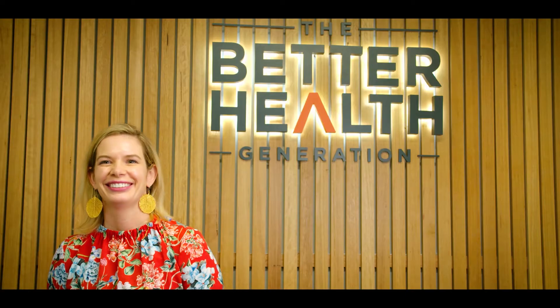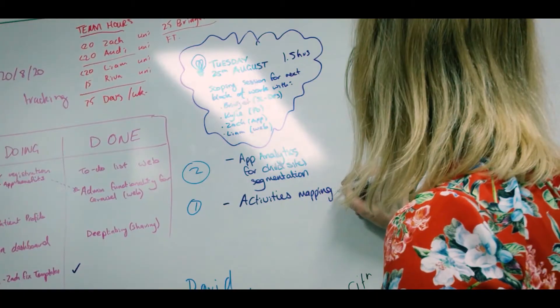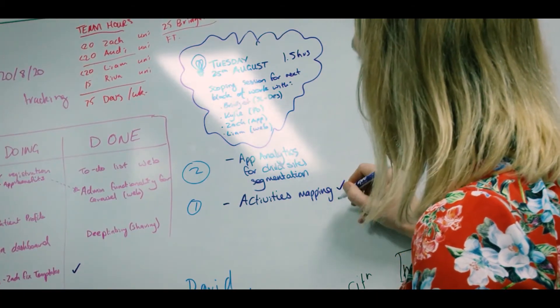This year has been a pretty mental year, let's say that, with COVID-19 happening. And to see an amazing business like Kylie and her team want to get all of that great information out there and help people right now is super amazing.